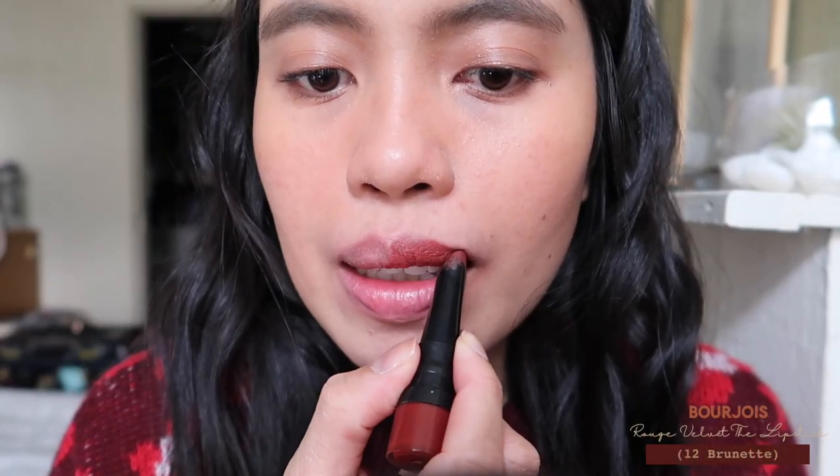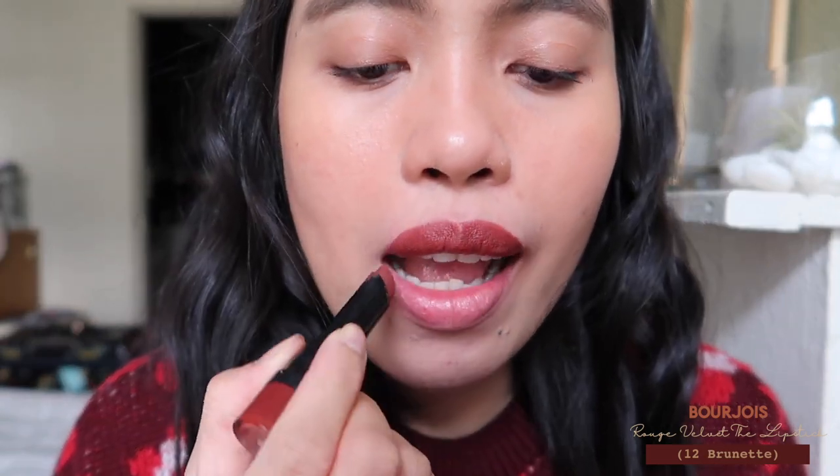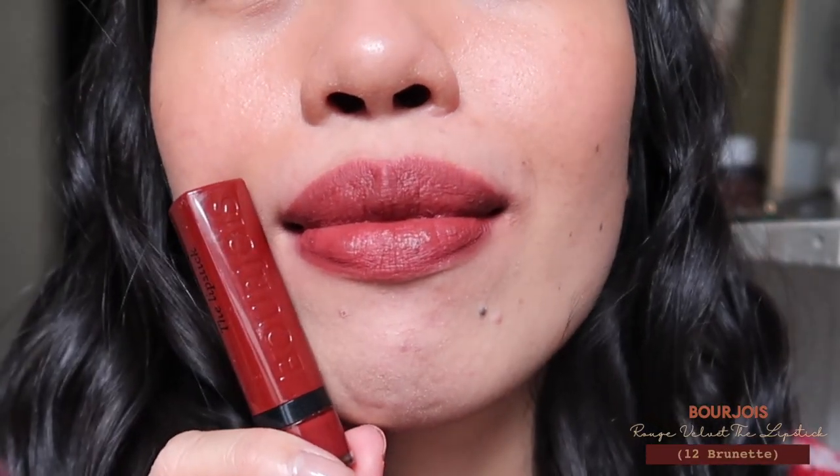Now I'm done with the lip tints and liquid lipsticks, so we're moving on to the bullet lipsticks. Sorry for the different lighting you'll see — I'm using natural light outside and it keeps going dark and bright. The next one is the Bourjois Rouge Velvet The Lipstick — it's a really pretty dark red that I also spotted on Instagram and hunted for, since I couldn't find it here in Belgium or the Netherlands.